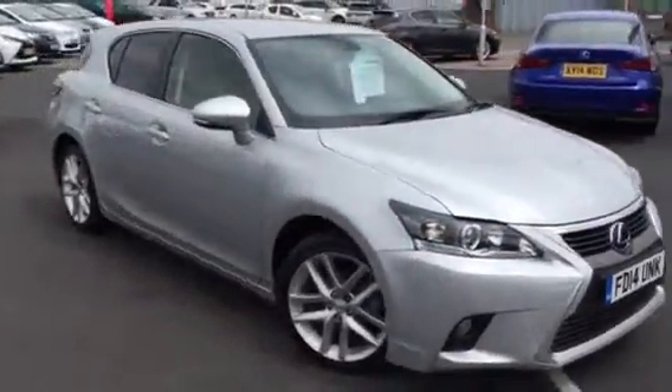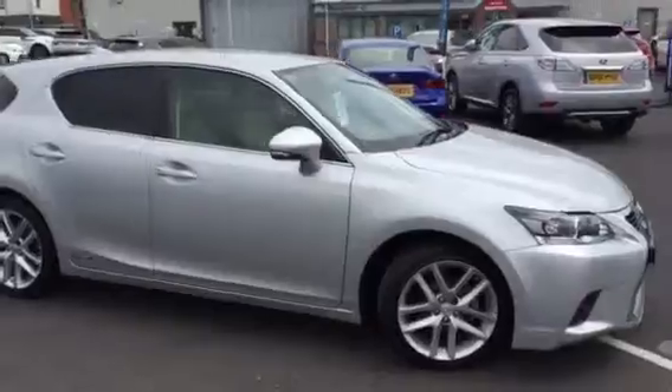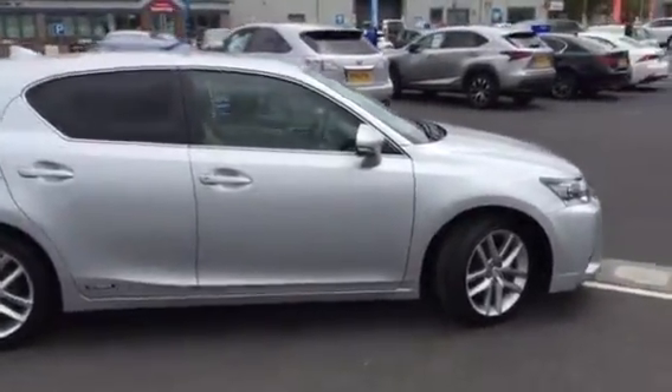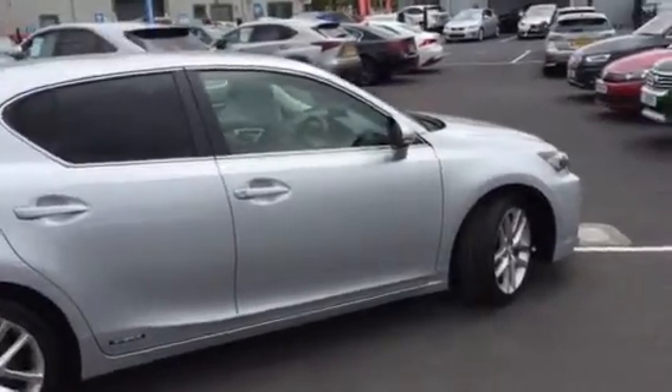It is in the wonderful satin silver, and you would get the balance of the manufacturer's warranty, which is a 3-year warranty, and that also comes with Lexus roadside assistance for that time as well.